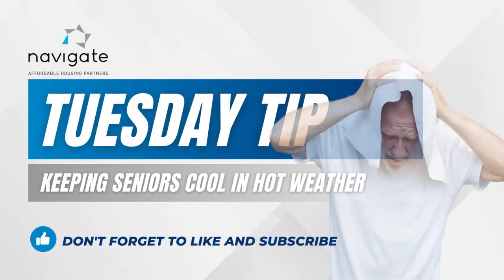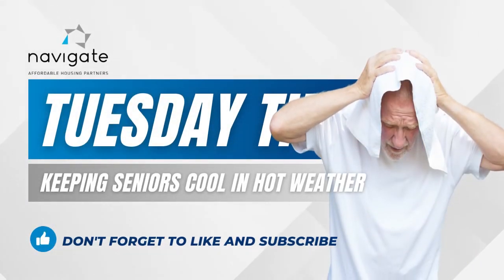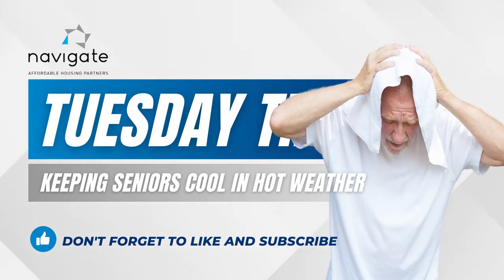This current heat wave can be deadly. This week we look at tips for keeping your senior residents, and really all residents, cool.